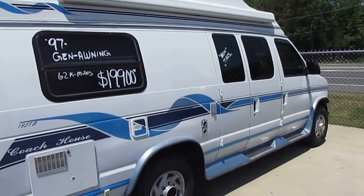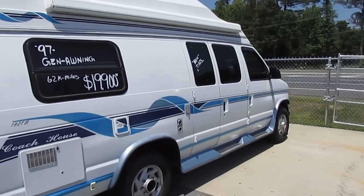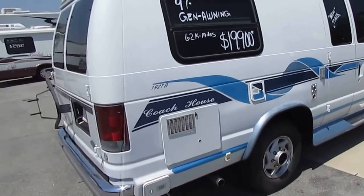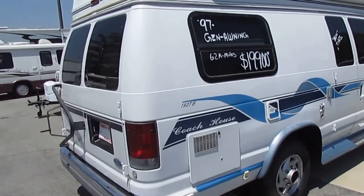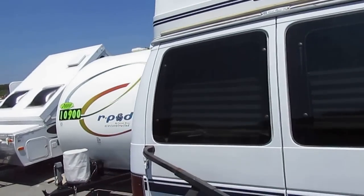Generators are a great thing to have, but I'm going to tell you, folks, that dash air will pretty much keep this entire van cool, so you don't have to run your generator going down the road if you don't want to. It's got a DSI water heater and a Duo-Therm rooftop air conditioner.